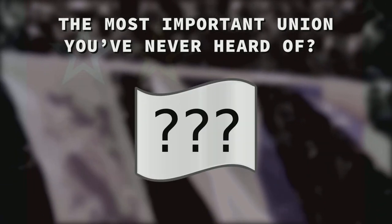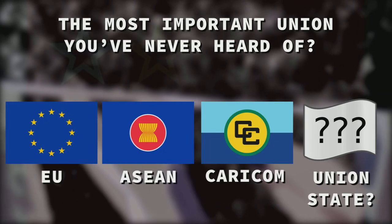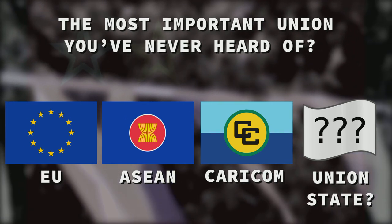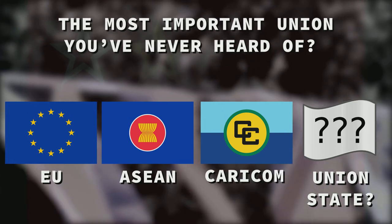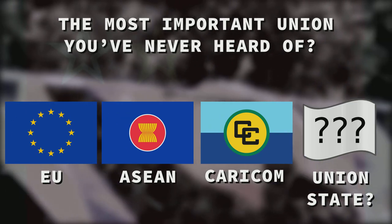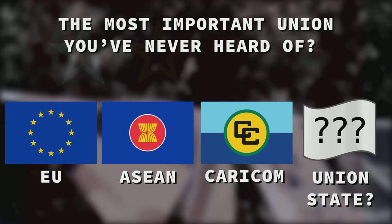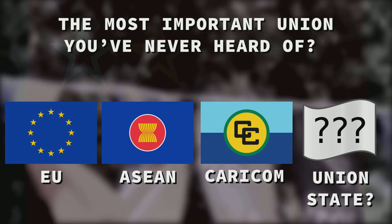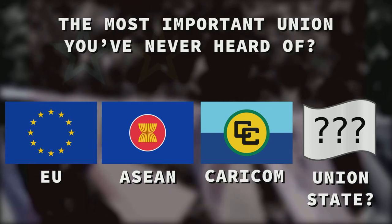Yet for all its potential importance, it curiously doesn't have a flag. Other well-known supranational unions have strong visual symbols — the European Union, the Association of Southeast Asian Nations, the Caribbean Community, and so on. If the Union State becomes a prominent part of world affairs, it will need a symbol to represent itself. Others have proposed some flags, but these designs were a little too simple to truly get the message across.